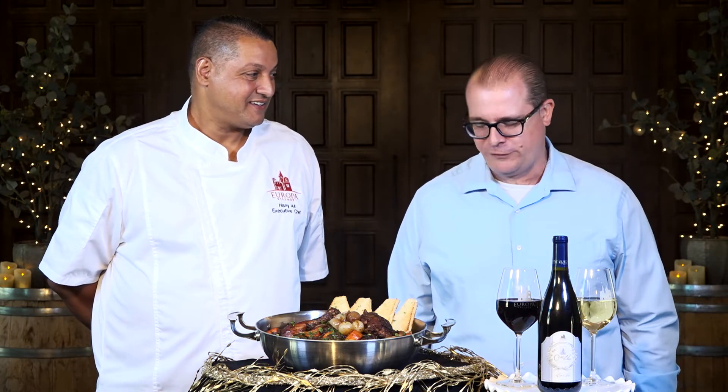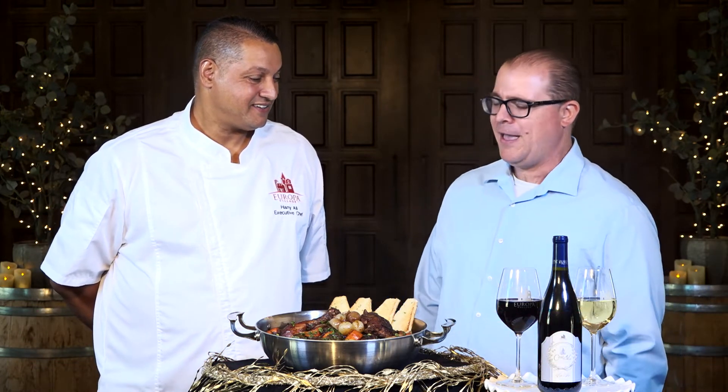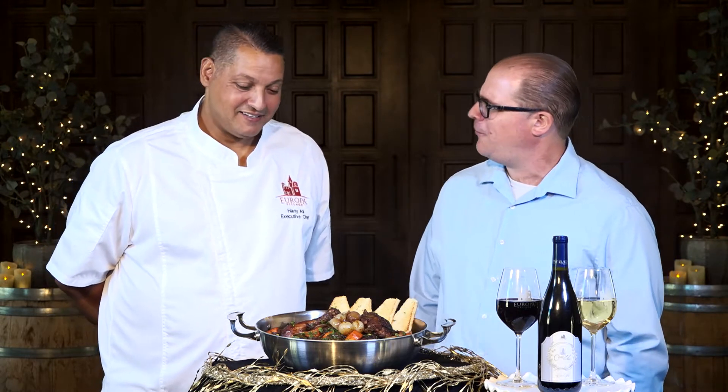This dish in front of me, chef, this just looks like an amazing collaboration of so many great items. Can you tell me a little bit about it?